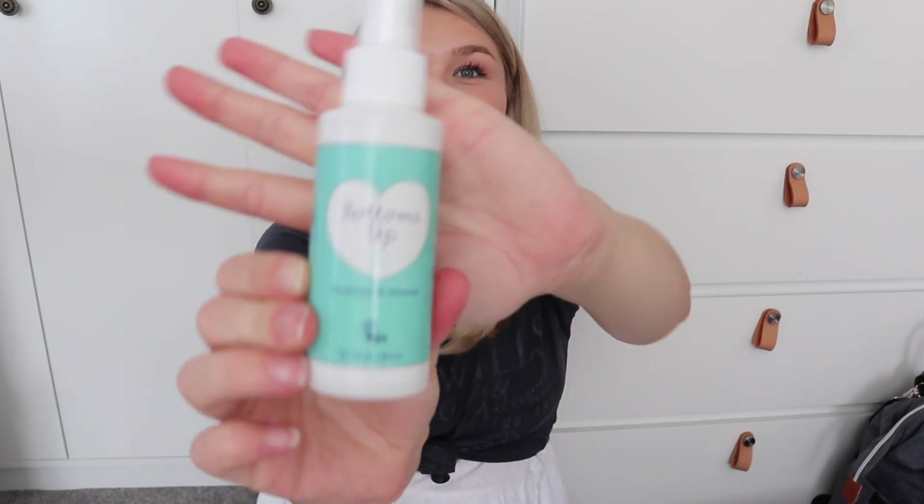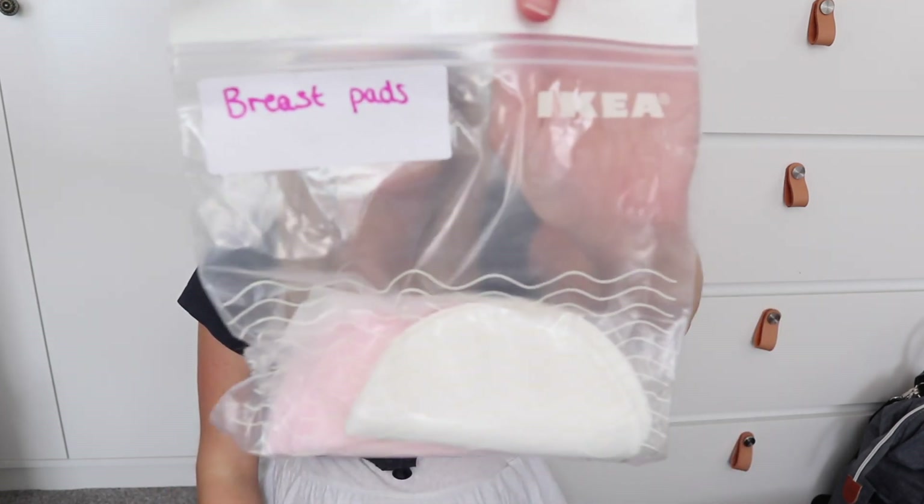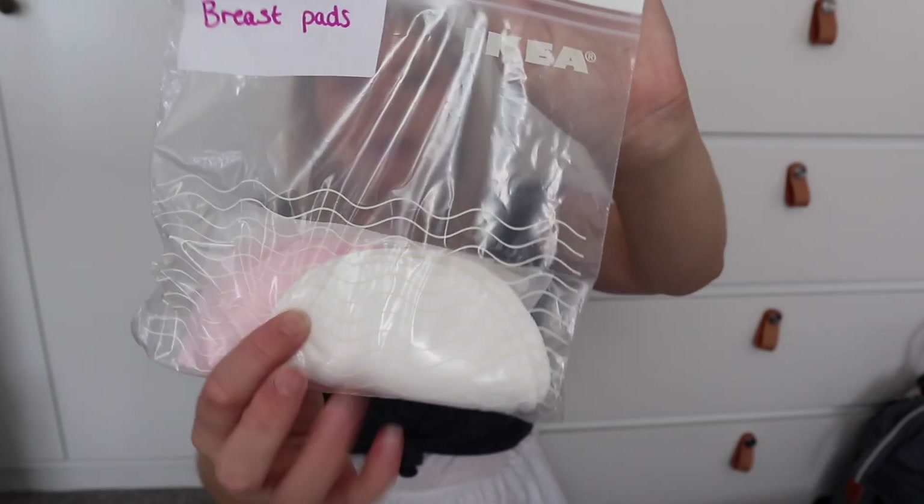Another thing in my recovery kit is the Bottom Up spray from the Natural Birthing Company, recommended by midwives. It basically numbs the area. There are loads of different brands — I think Expert Midwife does one too — but this one was cheaper. I thought it would be really good after birth for easing discomfort if you tear or have stitches. I also have some breast pads just in case my milk comes in — a couple of reusable ones and a couple of disposable. I don't think I'll need many because your milk doesn't really come in until day three or four, but I've got them anyway.